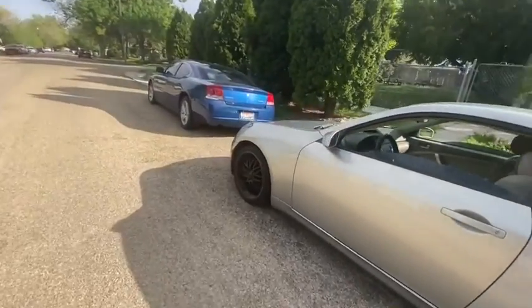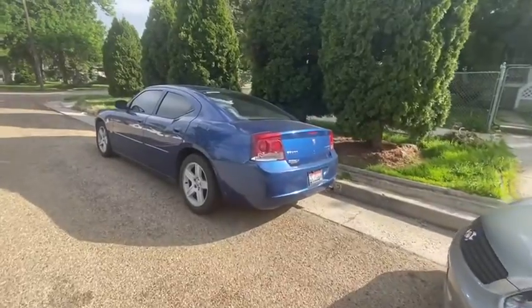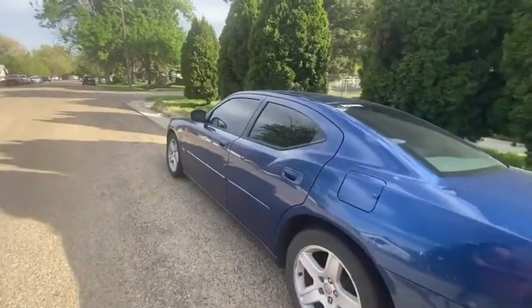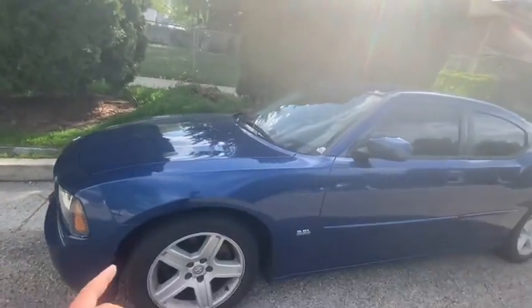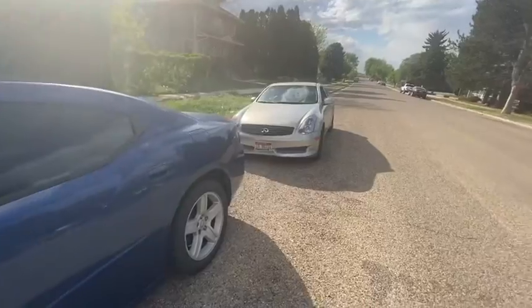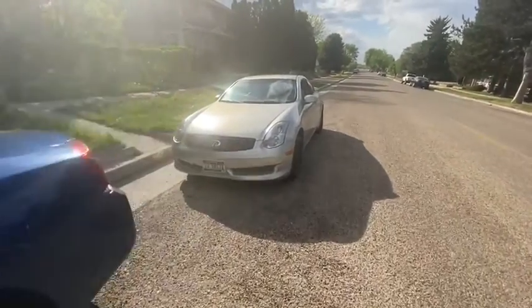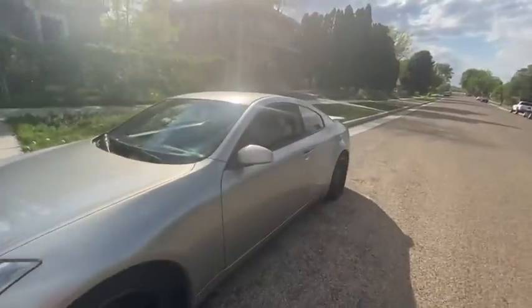My uncle and my grandpa do side jobs working on cars, so sometimes my uncle's got to help my grandpa. Anyways, the charger right now is parked here. I need to change the brakes, the rotors, and do an oil change. I know I just changed it not even two months ago, but it already hit 3,000 miles. I'm going to have to change the oil soon too.